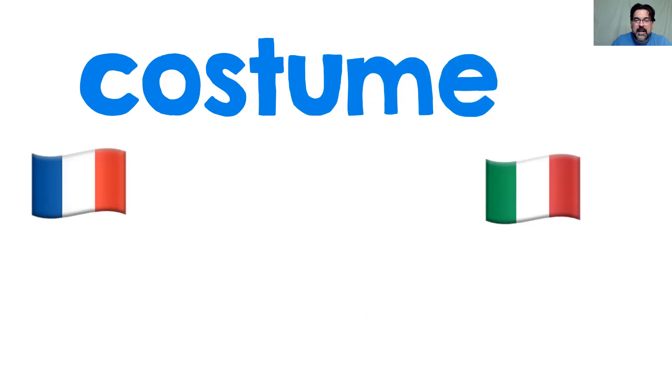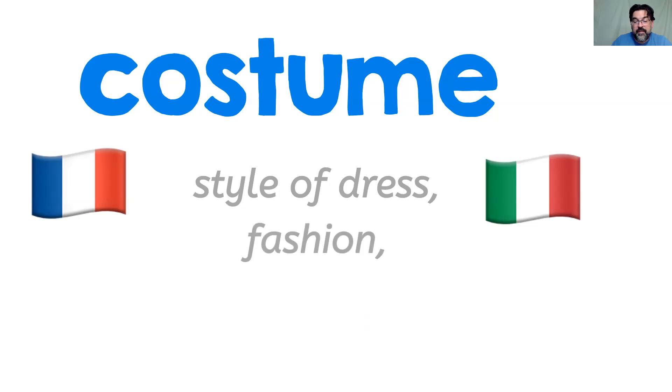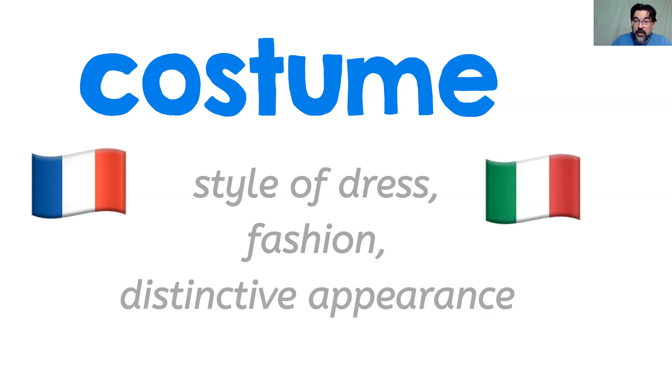The root of costumers is obviously costume. We're all familiar with the word costume. It's got a silent E, and it's going to make the long U sound. Costume is an old word — it's an old French word, also Italian. We think of it as dressing up for Halloween, but it means a style of dress, fashion, or distinctive appearance.